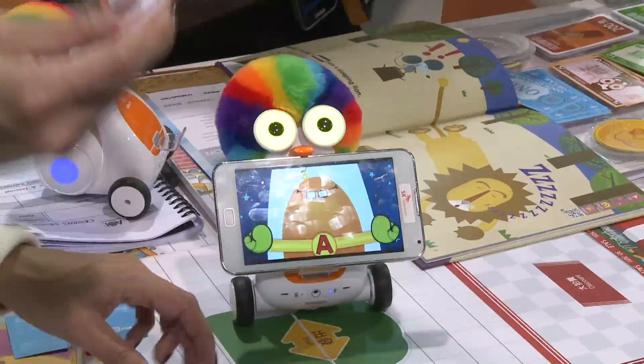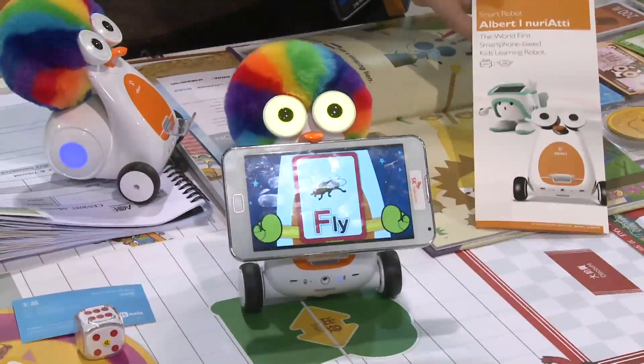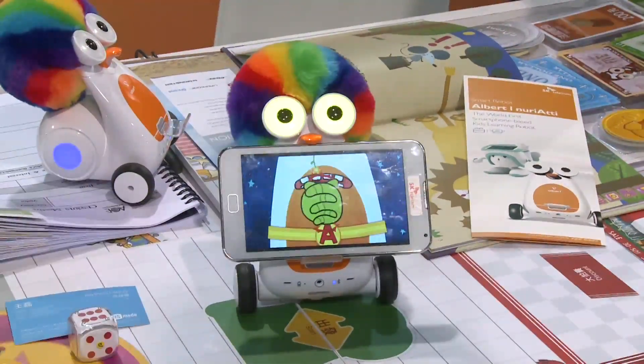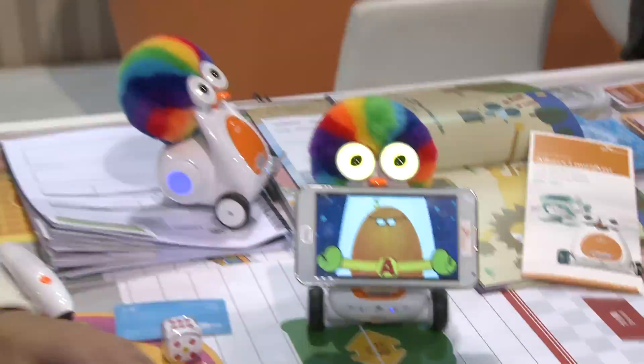Let's say I put in a fly. We'll scan the card right underneath and Albert is going to show you what a fly would do. And he's trying to catch the fly, and he's happy after he's got it.